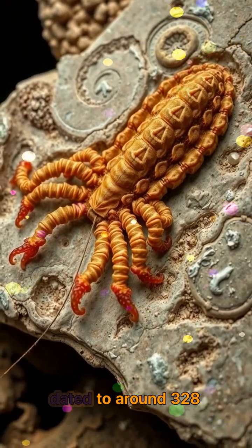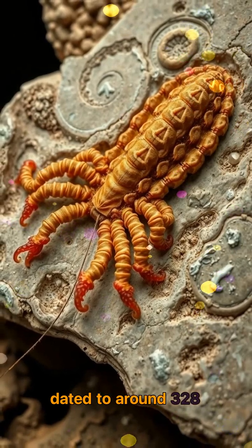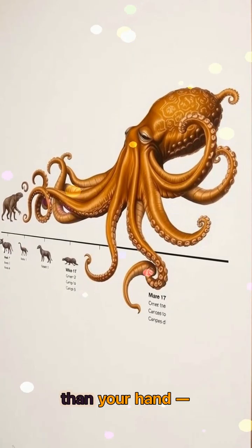Discovered in Montana and dated to around 328 million years ago, this tiny fossil, no bigger than your hand, stunned scientists.